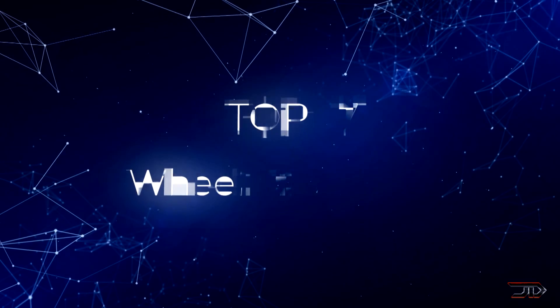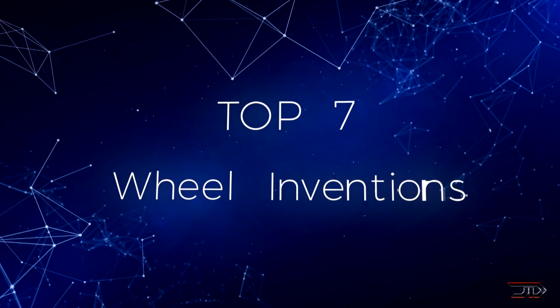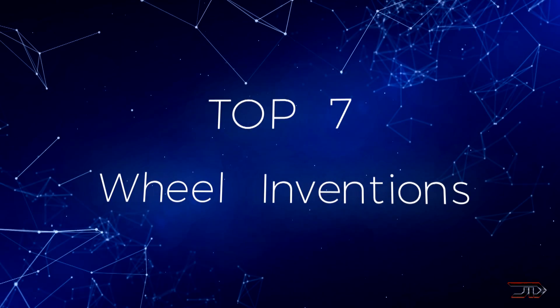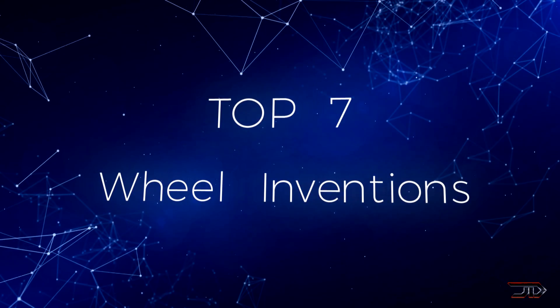Conventional wheels have been around for thousands of years, but recently there have been really cool inventions which redefine the wheel itself. So let's take a look at some of these really cool creations and begin the video.